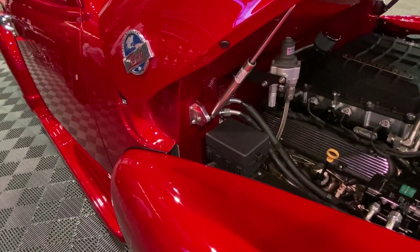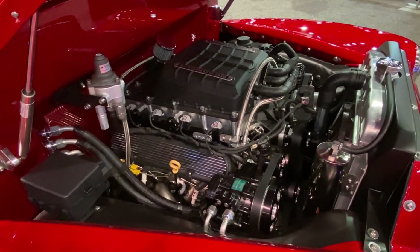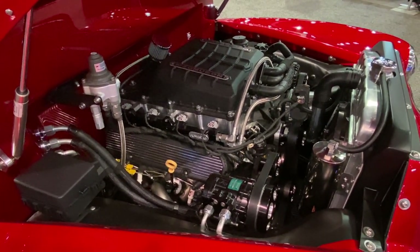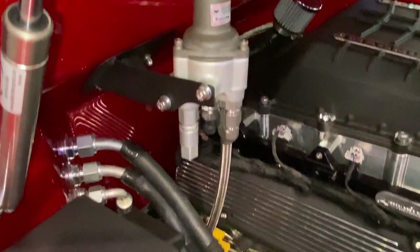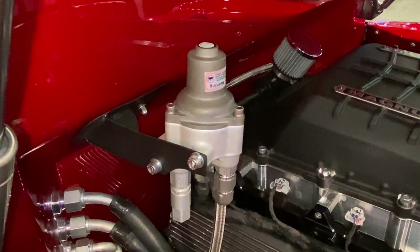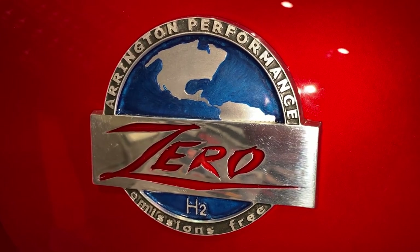It's stored at 5,000 PSI in the truck tank and then metered out to the fuel rail. It uses multiple direct injectors per cylinder, a regulator, and a special Bosch ECM and software to run the computer. It's got a Magnuson supercharged LS making 500 horsepower and basically water for emissions — a virtually zero emissions vehicle with tons of power, super clean.